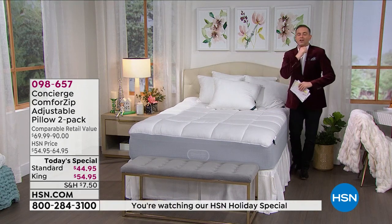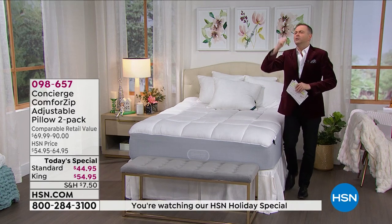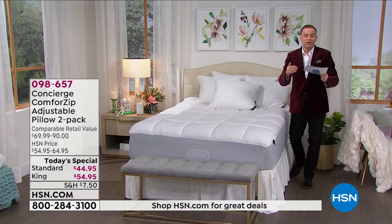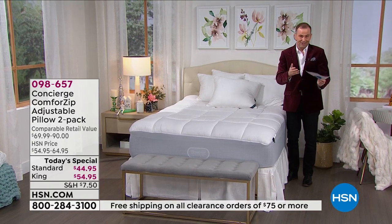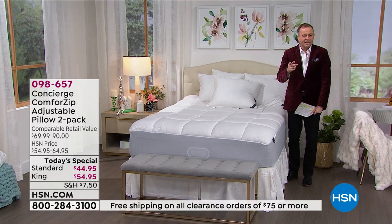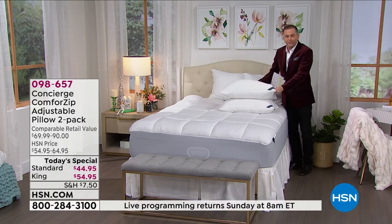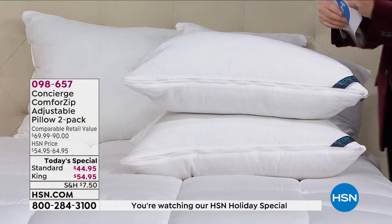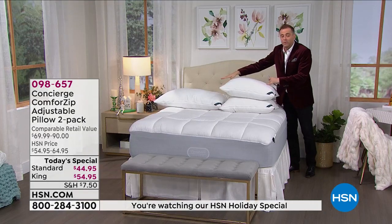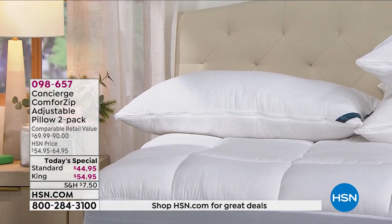If you are somebody like me who has spent way too much money on pillows in the past but keeps searching and spending—spend no more, because you just found the perfect one. We're going to do two standards at $44.95, and two king-size at $54.95. You get two of them for that price. Let's dive in and learn more about this heavenly pillow experience. Let's say happy holidays to one of our favorites, Ellen Bonnet.